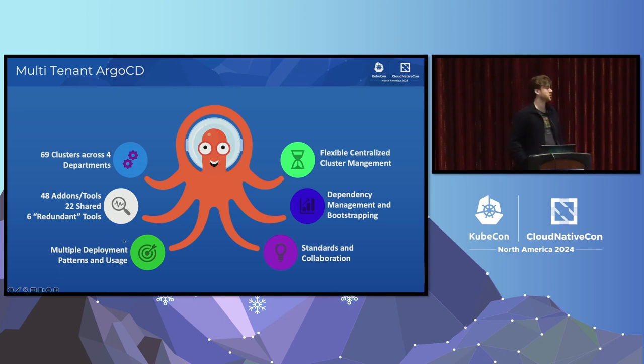Six of those tools are redundant — for example, there are four different types of ingress controllers. Do we really need specific features of each ingress controller, or can we bring more alignment and just settle on one for the company and develop a pattern around that? Same thing for Karpenter and Cluster Autoscaler — every team was using something different. Can we just align and use the exact same thing?